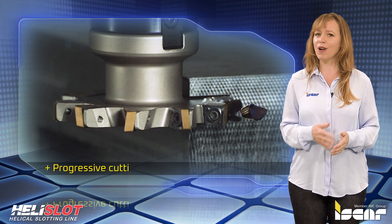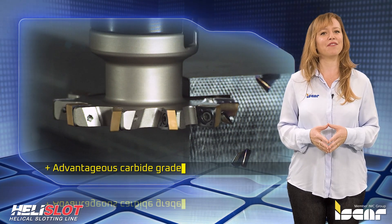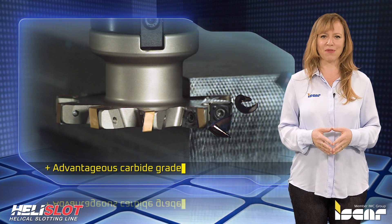The new products, which combine an innovative design concept of secure insert mounting, progressive cutting geometry and advantageous carbide grades, represent a step ahead in improving the efficiency of slot milling operations.